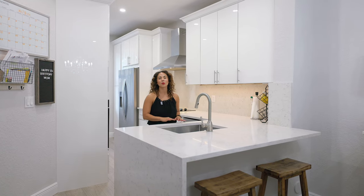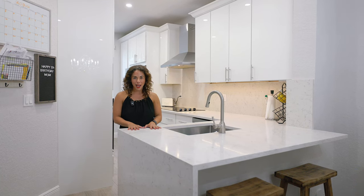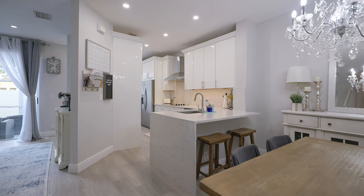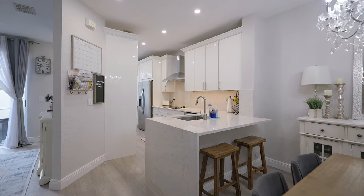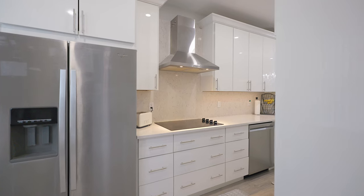This is where the home truly shines. It has been renovated to perfection with this quartz countertop. That waterfall edge on this peninsula blends perfectly with style and functionality. The quartz slab backsplash adds this modern sleek touch to the kitchen, which really complements the white gloss soft-close cabinets.